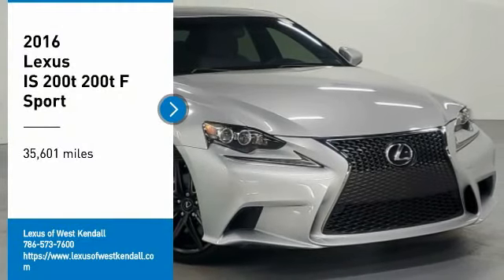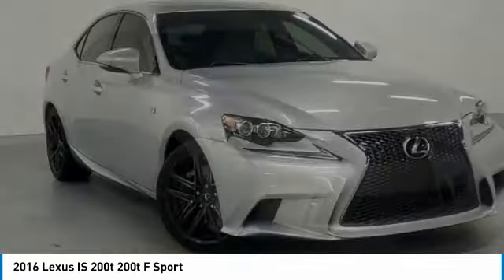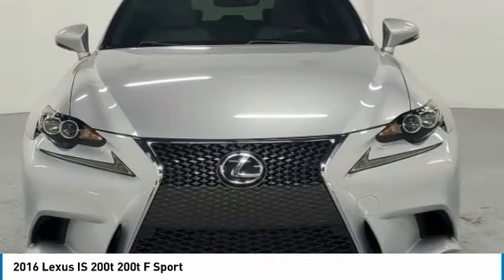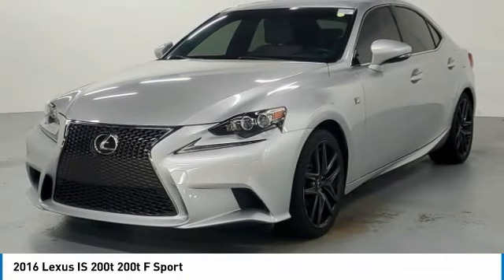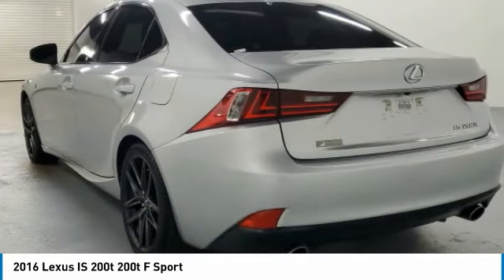Looking for the right vehicle? Check out the 2016 IS 200T. The Lexus IS 200T is a luxurious compact sedan that is extremely nimble, has a dynamic look and provides all the bells and whistles you would need. Sit behind the wheel and you'll see why this is a vehicle everyone is clamoring about.